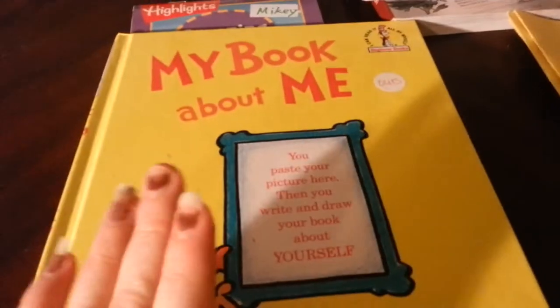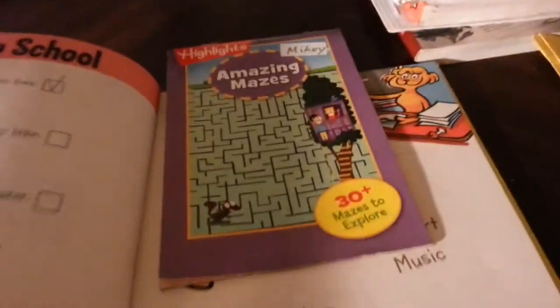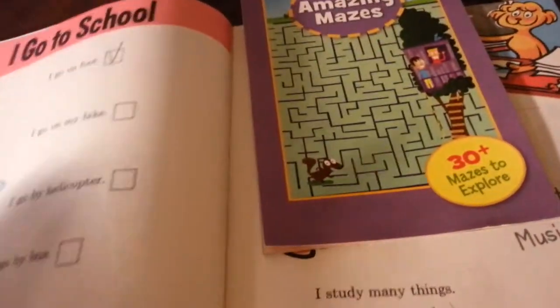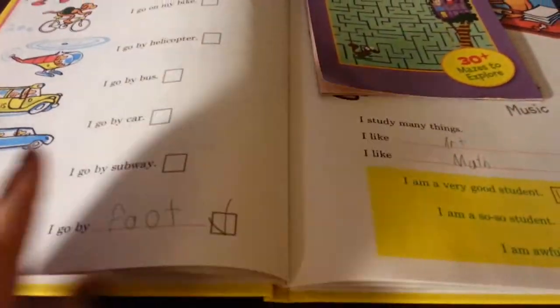That's just his calendar. We've been working on 'My Book About Me' — it's a Dr. Seuss book and he pretty much just answers the questions. I've had this since he was in kindergarten and we just never finished it, so now that he can actually answer the questions by himself, I gave it back to him and he's been working through it.